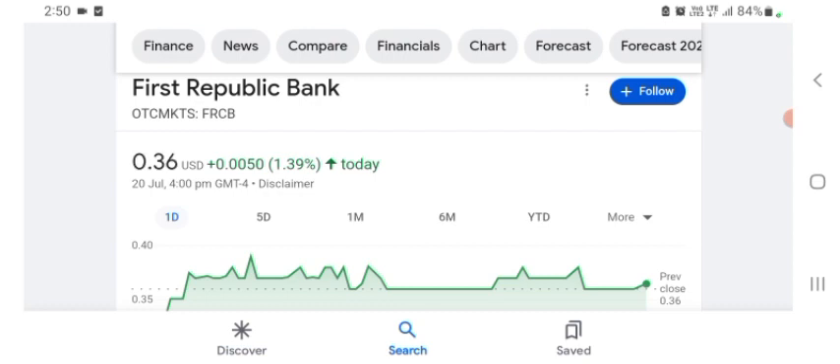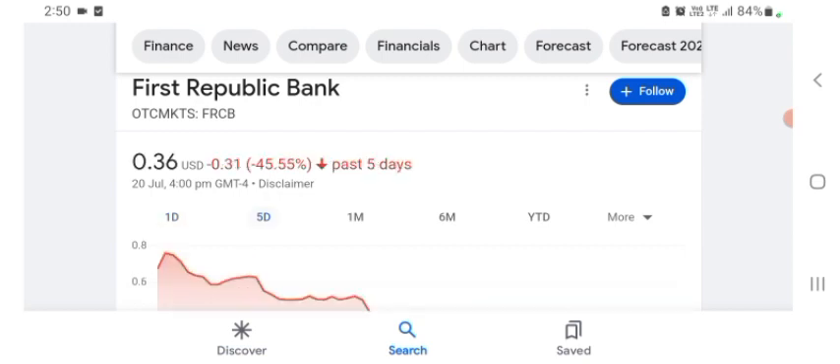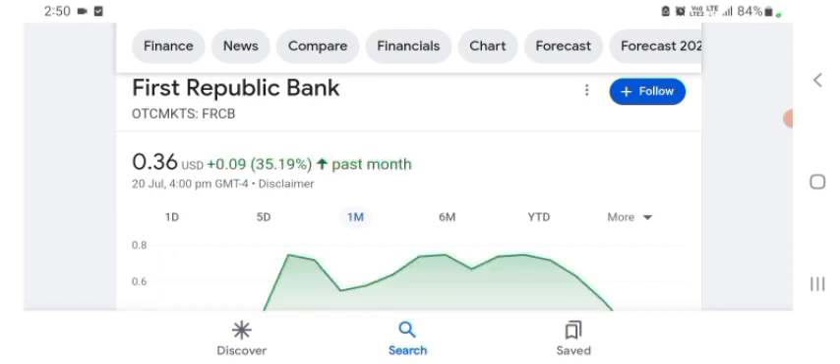The stock was trading at $0.36 USD, up 1.39% in a day. Five days before, the stock was down 45.55% in a day. One month before, the stock was up 35.19% in a day. We can easily see the stock was very volatile.